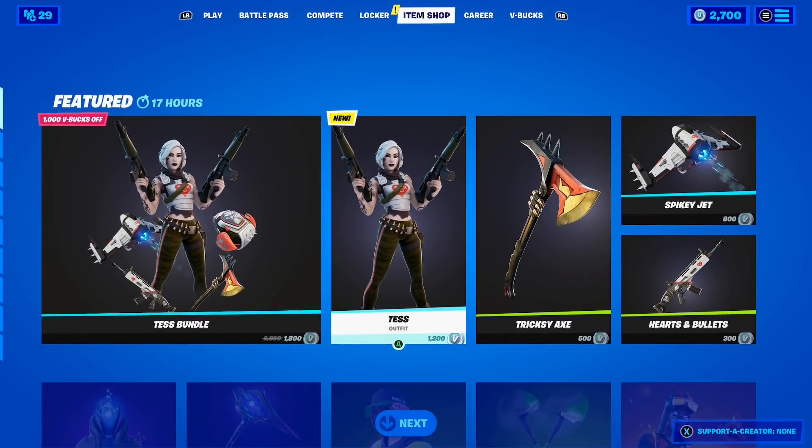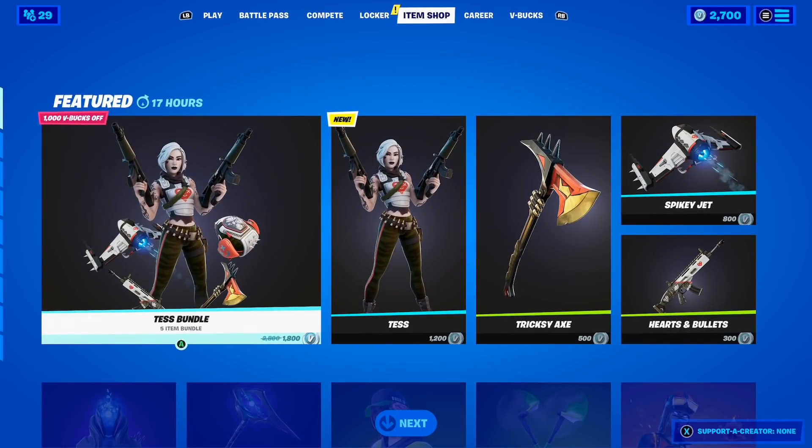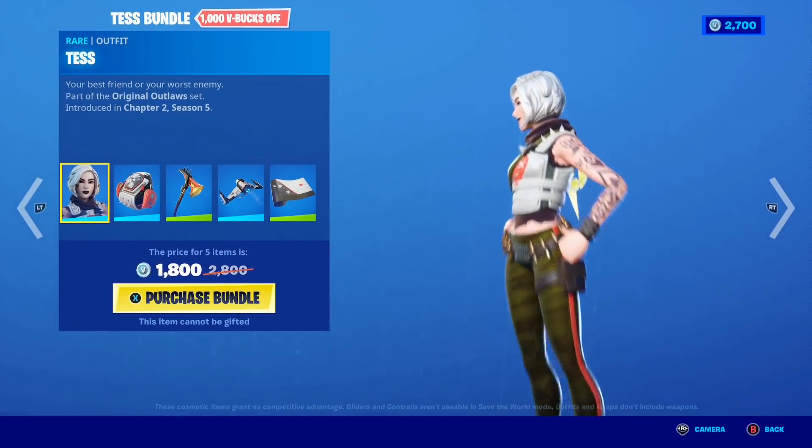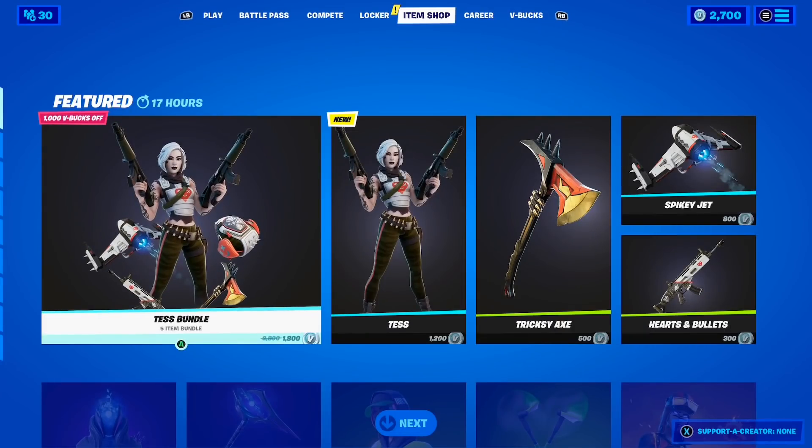Just before I talk about the updated return release date of the Travis Scott skin, let's take a quick look at today's shop. Oh my goodness guys, today's shop is crazy because the Test skin and bundle is finally here. Take a look — this is the brand new Test bundle in Fortnite.